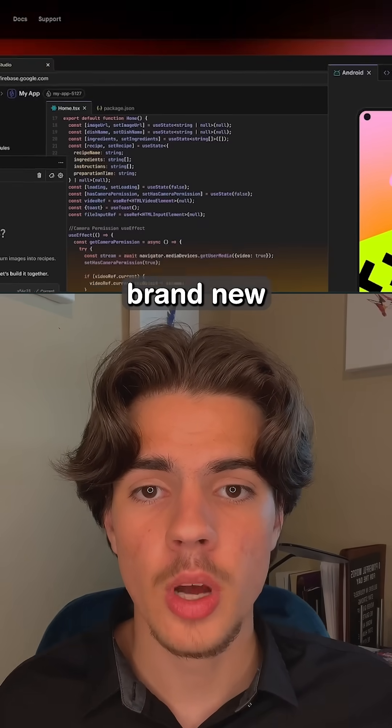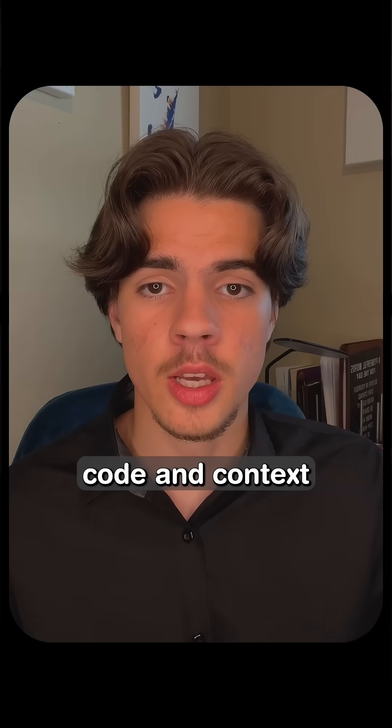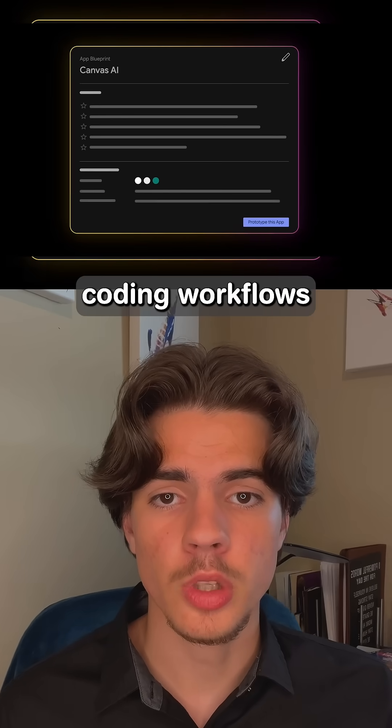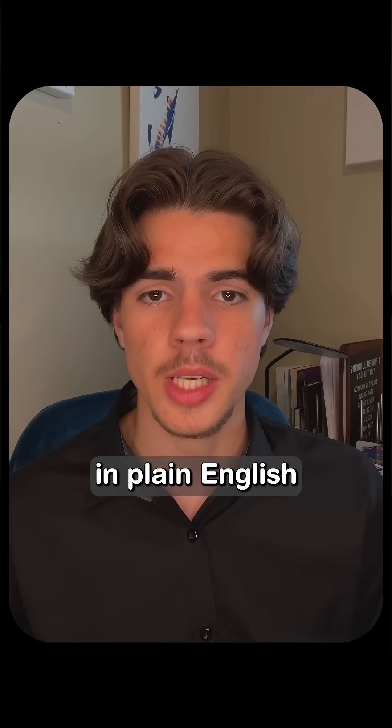Google just dropped a Cursor killer. Firebase Studio is Google's brand new AI code editor powered by Gemini 2.5, their most advanced coding model which understands code and context. What makes this revolutionary is that it completely eliminates traditional coding workflows — so instead of writing code line by line, you just describe your app in plain English.